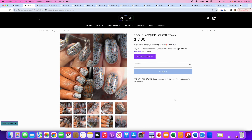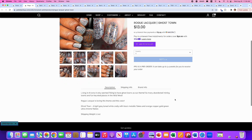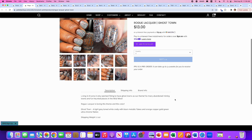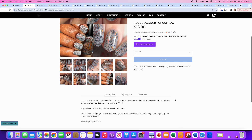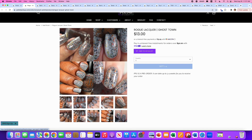Rogue Lacquer brings us Ghost Town — another flaky bomb. Living in Arizona, it only seemed fitting to have Ghost Towns as their theme. It's a light gray-toned white crelly with black metallic flakes and orange, copper, gold, and green ultra-chrome flakies. No cap. I will say no because if I was going to get a crelly with black shreds, I'd go back and put the Red-Eyed Lacquer one on my list since that had a pinky-purple-toned base instead of just white.